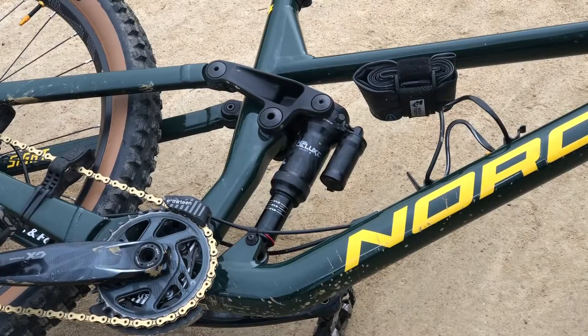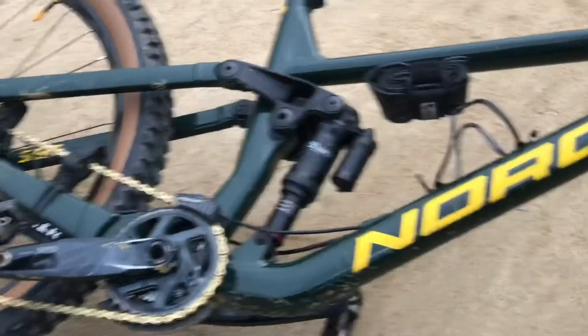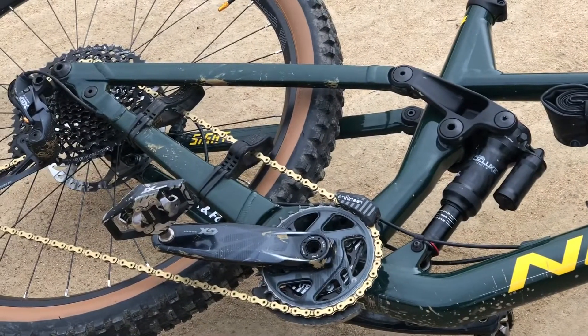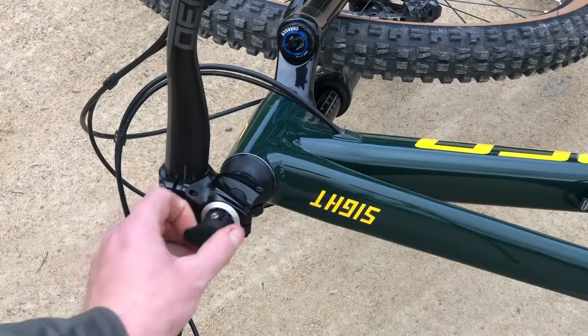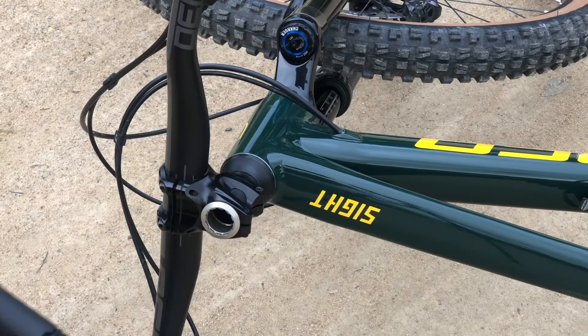A few cool things to note on this bike. It has the Wolftooth spare tube holder, and it also has the STFU chain keeper, which keeps this bike so quiet. And a 1-up everyday carry multi-tool and CO2 canister.